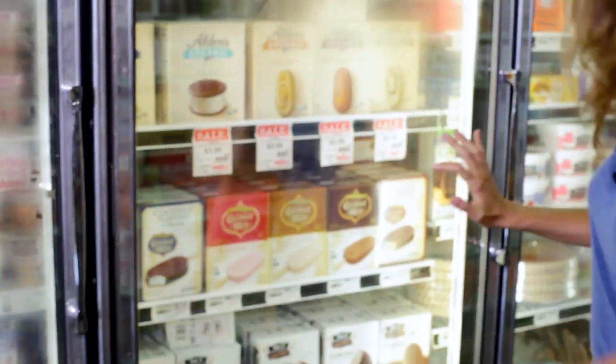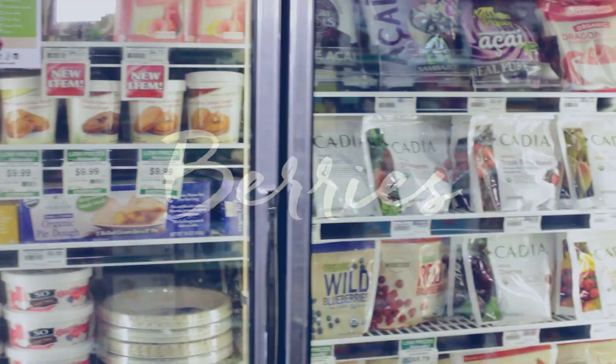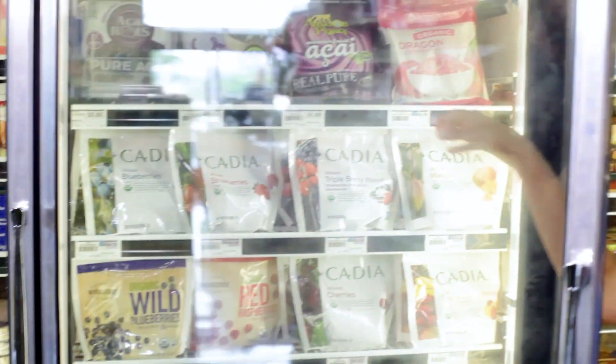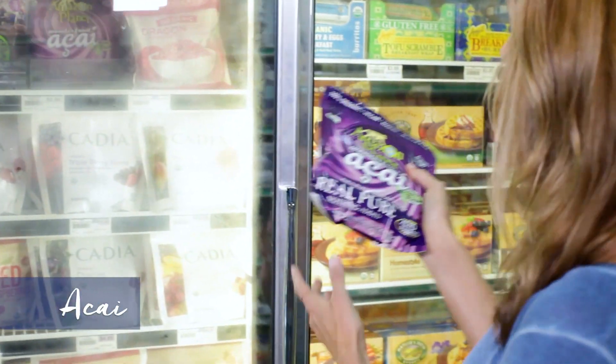They also make ice cream bars for kids. Moving along, frozen berries are always in my cart for smoothies. And then here we go for acai.